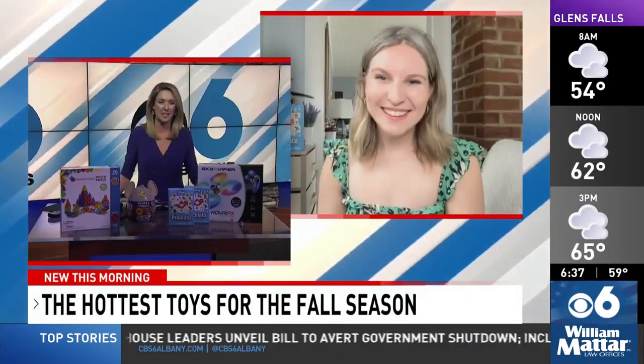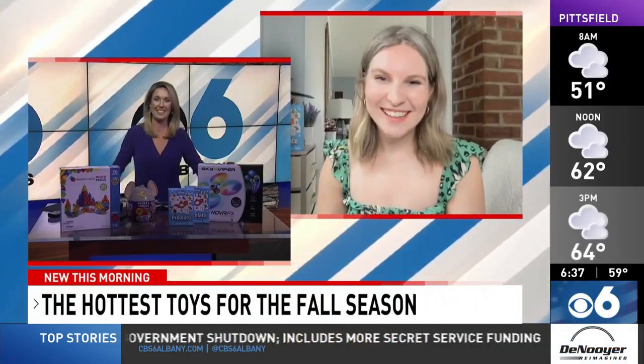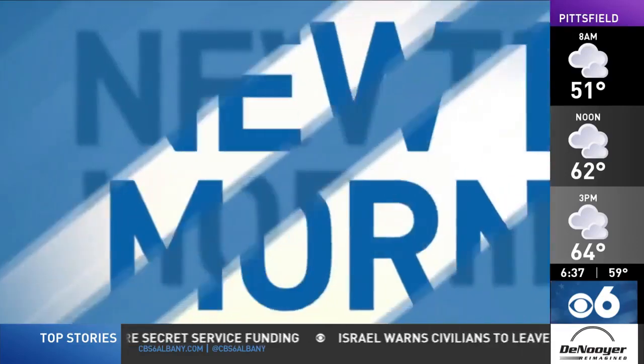Some great stuff! Jennifer, thank you so much for joining us and letting us know about some of the big toys that are out there. It's going to be really helpful for a lot of parents.